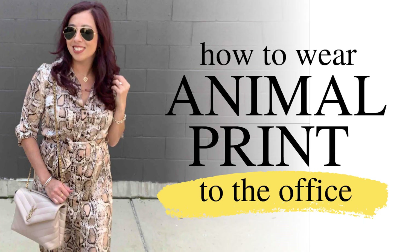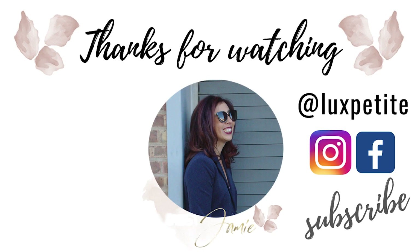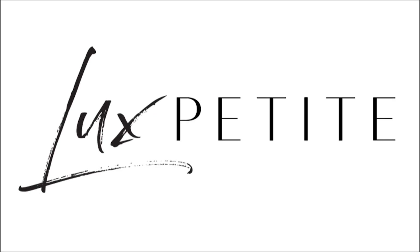Okay, guys, that's it for this video. What was your favorite animal print look? Be sure to like this video and subscribe to my channel, and I will see you in the next video. Take care.